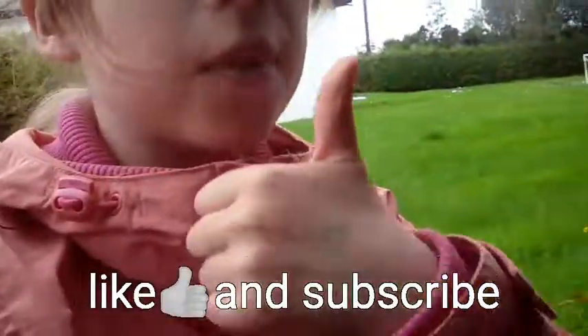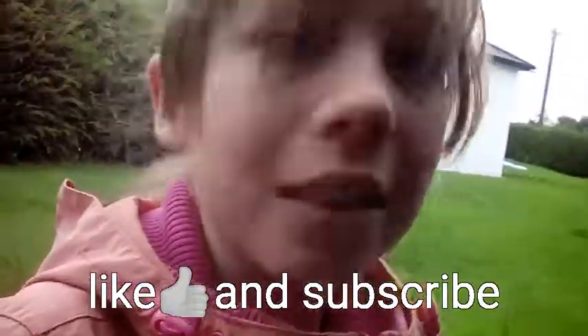If you guys enjoyed this video, make sure to give a big thumbs up. Subscribe if you're new, and bye!